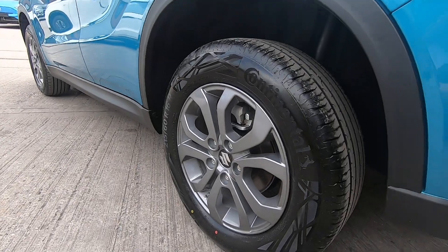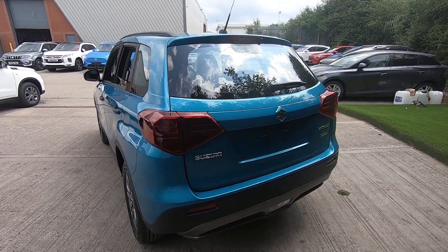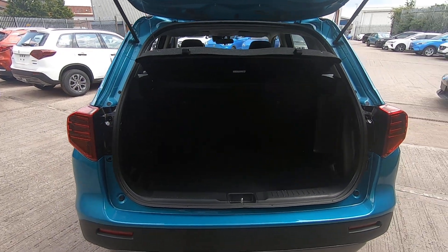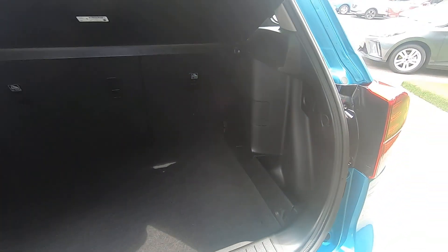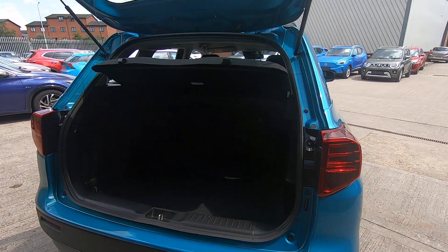You also now get the split alloy wheels. Let's take a look at the boot space — a great size boot with plenty of room for luggage on family trips. There are two handy storage points either side, and an impressive 375 litres of luggage space. You've also got the 60-40 folding rear seats if needed.